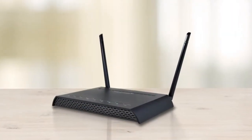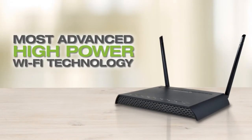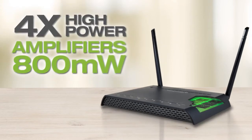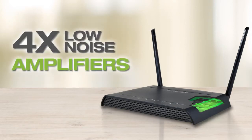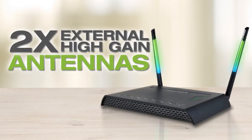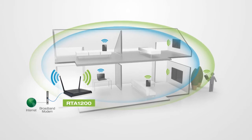As for range, the RTA-1200 remains unmatched. It is packed with our most advanced high-power Wi-Fi technology, including four high-power amplifiers that deliver up to 800 milliwatts of output power, four low-noise amplifiers, and two external high-gain antennas, allowing the signal to push through walls and cover up to three times the range of standard routers.